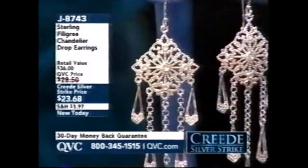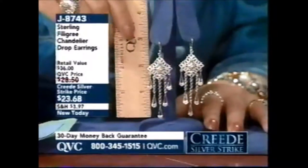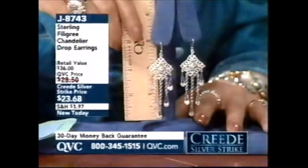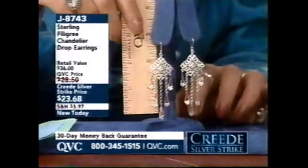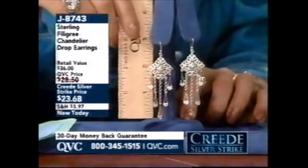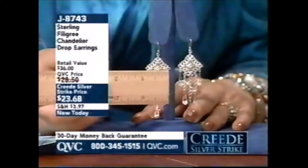They're only $23.68. Item number J8743. They're one of the longest earrings of my show — measuring just about 2 and 7/8ths of an inch long. I don't want you to be frightened by that. I'm going to put these on because you need to see that even someone who's short like me — I'm 5'2" — can carry these earrings off fine. You're not going to have any worries about wearing these.